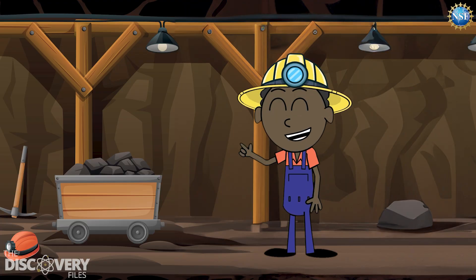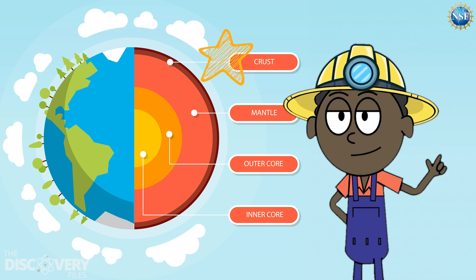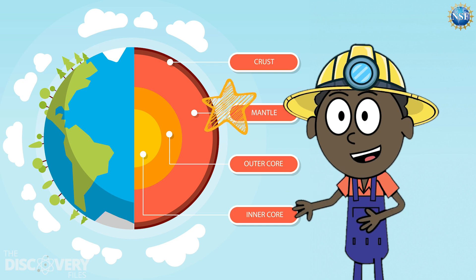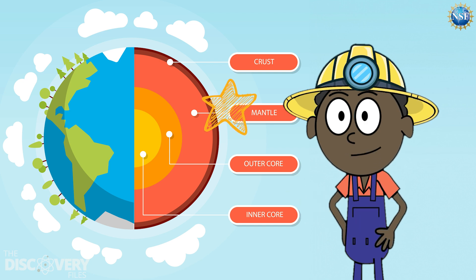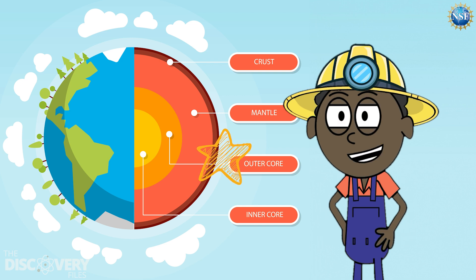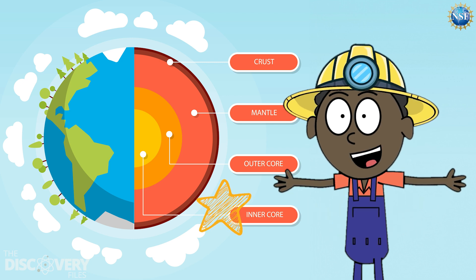And that's our journey through the four layers of the Earth. The crust is where we live and where the continents and oceans are. The mantle is where the majority of Earth's volume is. The outer core is made of flowing liquid metal that helps create our magnetic field. And the inner core is a solid metal ball.